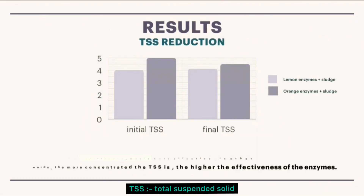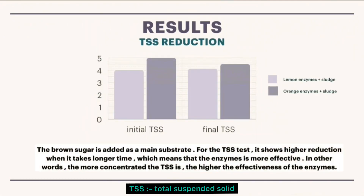The brown sugar is added as a main substrate. For the TSS test, it shows higher reduction when it takes longer time, which means the enzyme is more effective. In other words, the more concentrated the TSS, the higher the effectiveness of the enzymes.